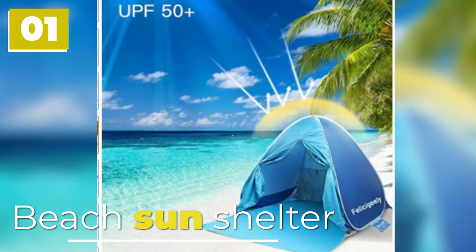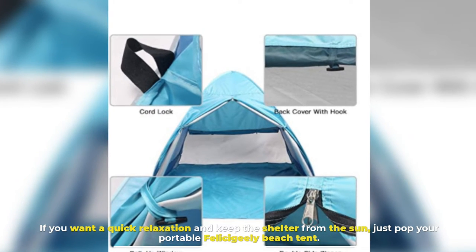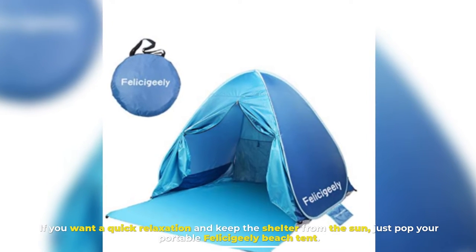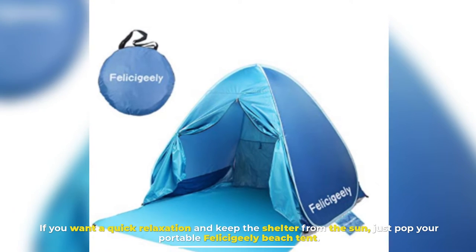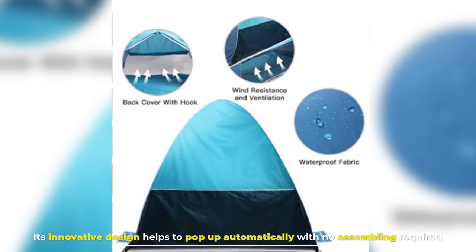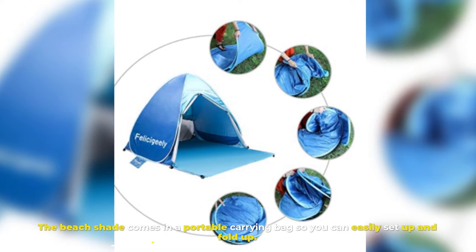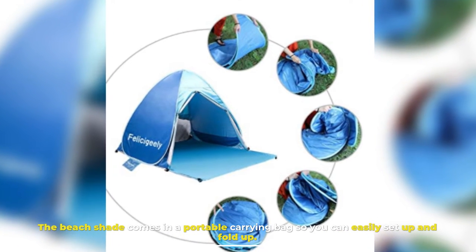Number 1: Beach Sun Shelter. If you want quick relaxation and shelter from the sun, just pop your portable Felicigili Beach Tent. Its innovative design helps it pop up automatically with no assembling required. The beach shade comes in a portable carrying bag so you can easily set up and fold up.